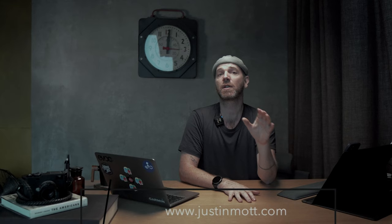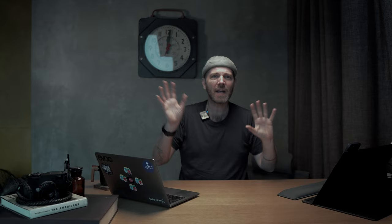Don't forget to check out my online store at justinmott.com where I've got one-on-one sessions. I've got presets that will not make you a better photographer but they will add some popular looks to your images, and I've got prints for sale with free shipping worldwide.